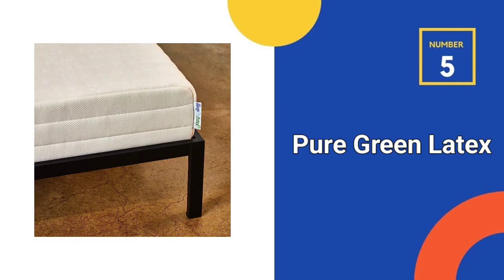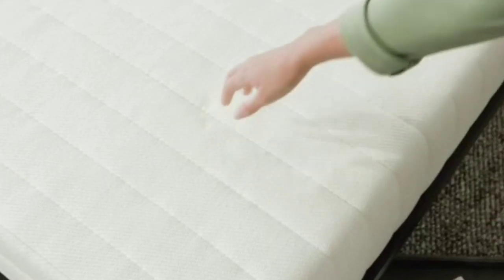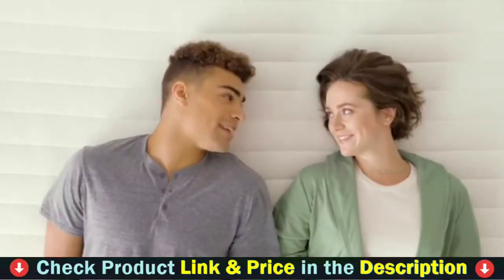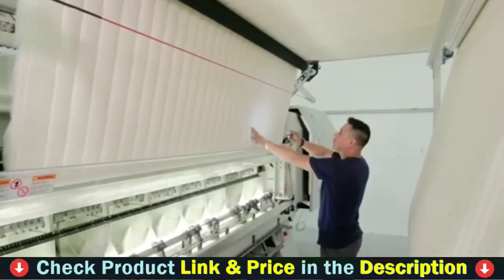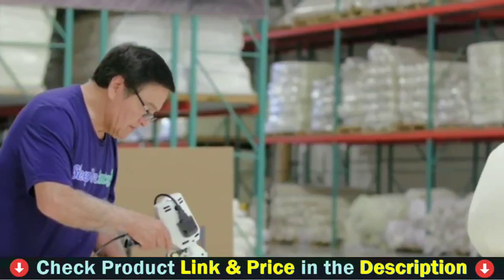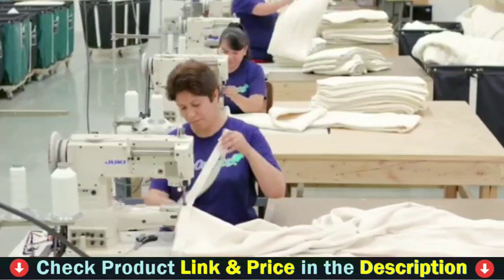Number 5 and our last choice is the Pure Green Latex Mattress. Made of organic natural latex foam, 100% organic cotton, and 100% organic New Zealand wool, the Pure Green Mattress marks a new standard in latex mattresses. The Sleep On Latex design team carefully crafted this natural latex mattress for comfort, beauty, durability, and ease of use. At the base of the mattress is a 4-inch layer of pure green 100% natural latex foam.